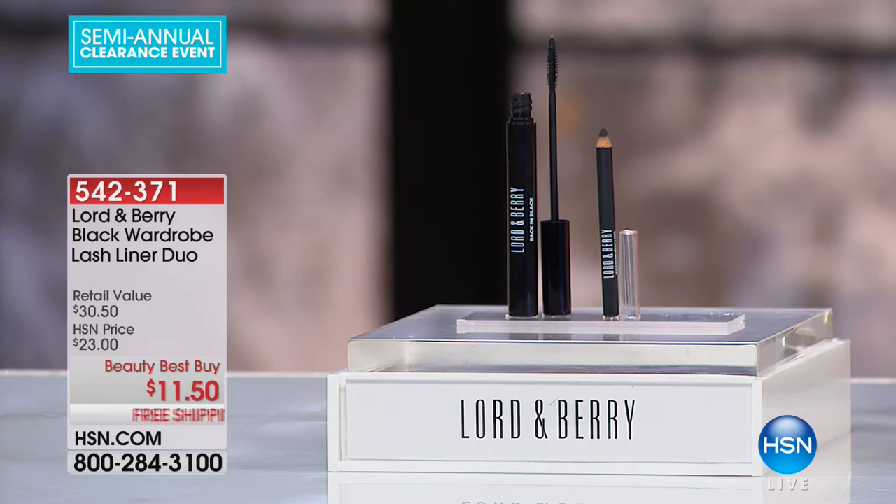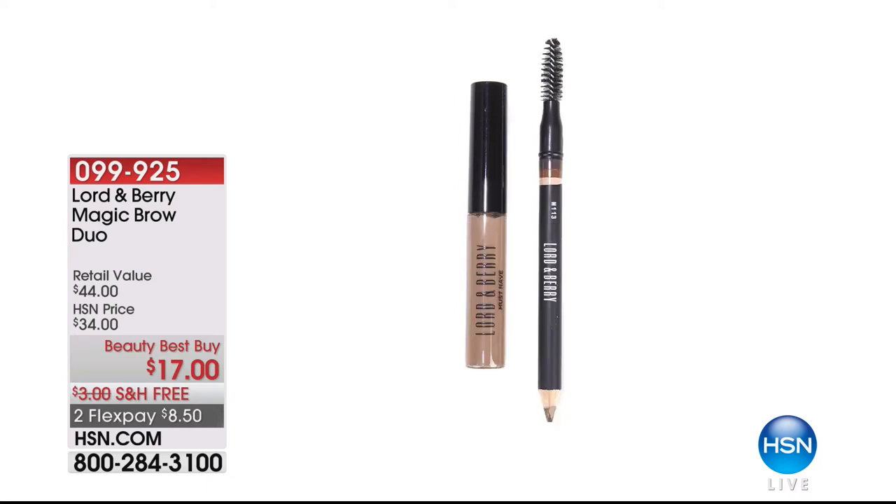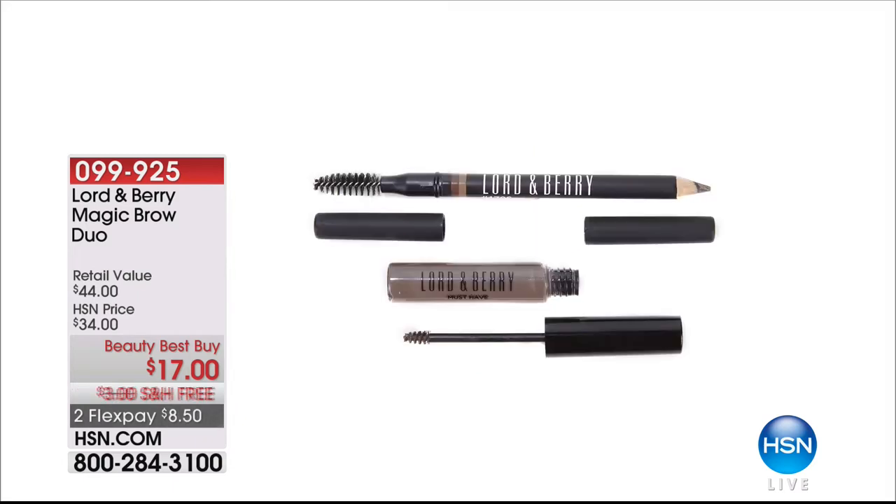If you're just joining us, hope you had a good holiday celebration yesterday. We are talking beauty clearance this hour. From Lord and Barry, there's only about 100 left of our Magic Brow Duo — you get the brow mascara and the brow pencil with the spoolie brush. Choose maroon for black or very dark brown hair; it will brighten up your face. We also have it in blonde and brunette. Only about 100 left, free shipping at half price.